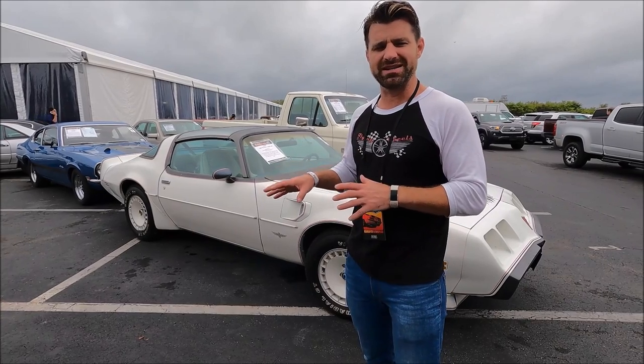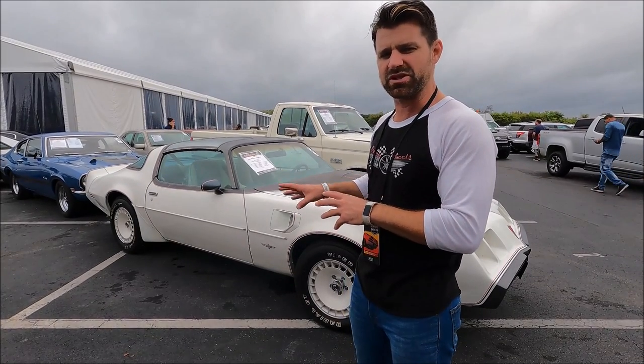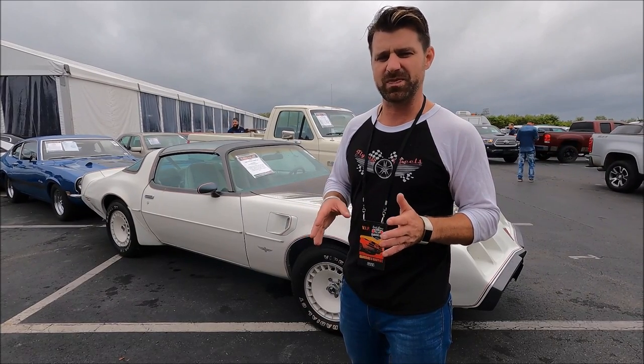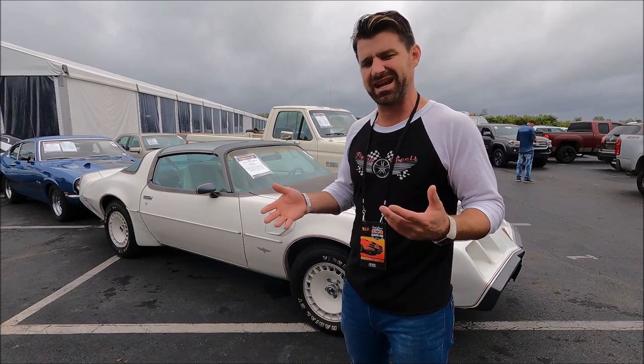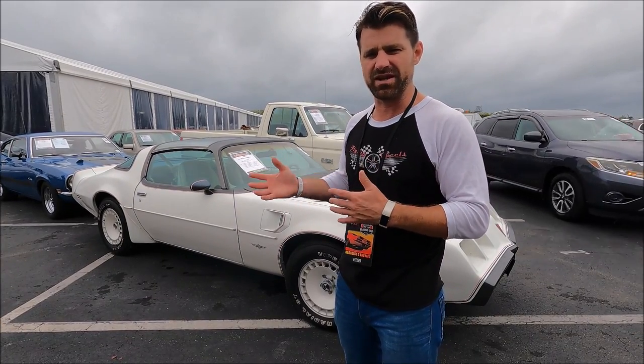Right here we have a 1980 Pontiac Trans Am with a 4.9-liter turbo. It's an Indianapolis Speedway edition. This is kind of a dog for a turbo V8 — you'd expect a lot more. I've heard of them, but they're not that impressive. I still would prefer an '80 Trans Am with the standard V8.